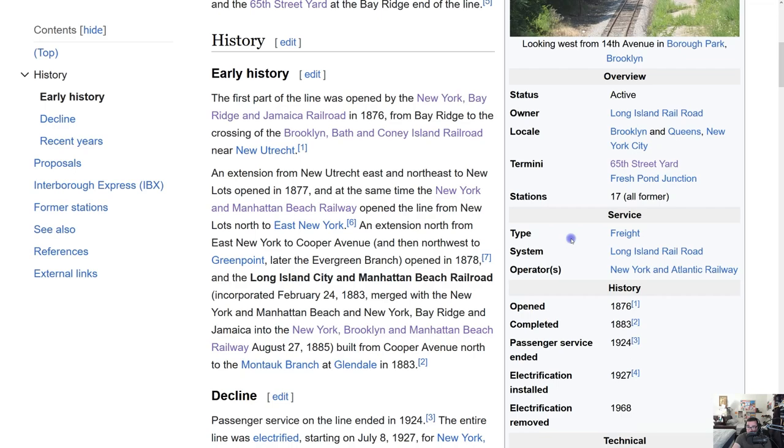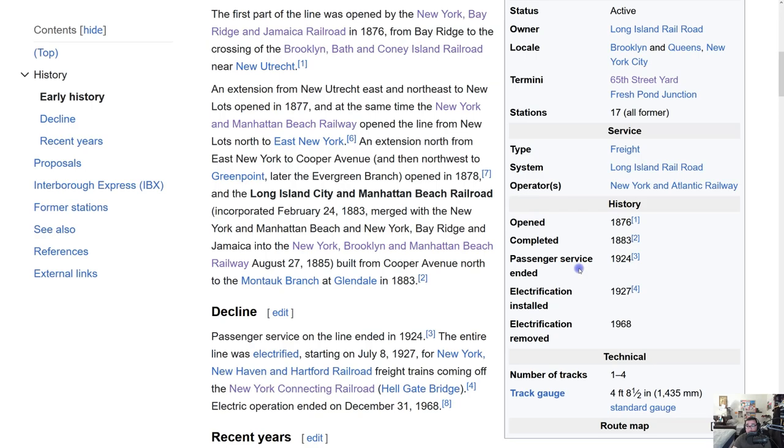The service type is freight, the owner is the Long Island Railroad, and the operator is the New York and Atlantic Railway. The line opened in 1876 and was completed seven years later in 1883. Interestingly, they built this within seven years back then. Sadly, passenger service ended in 1924.